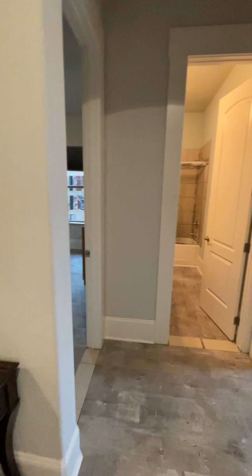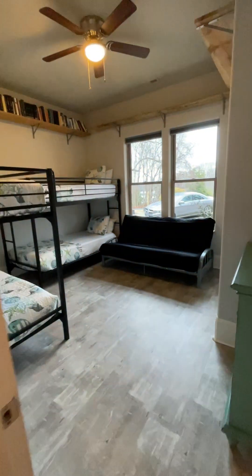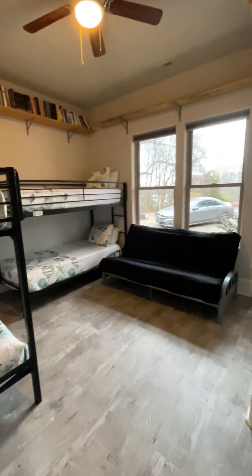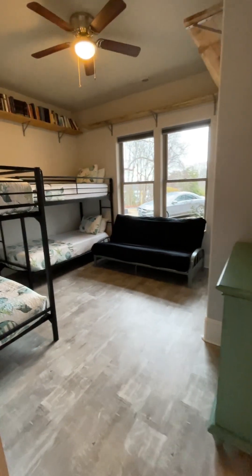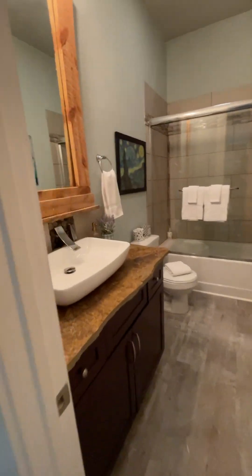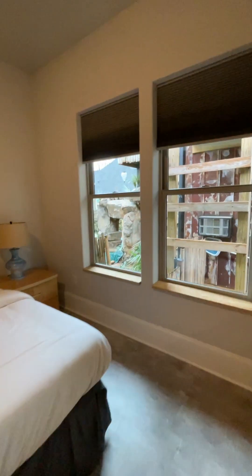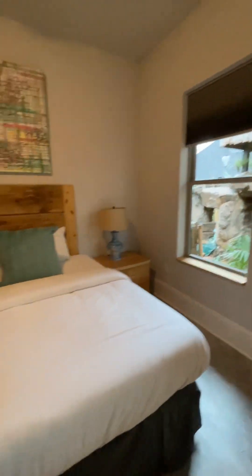Right when you enter, the first thing you're going to get to the right is a great bunk room. There is an additional futon here — we will not market it as a person, but it gives you an opportunity for the kids to hang out in one room together. That's going to have a shared bathroom here with a king, and what I love about the king is that it oversees this incredible, unique pool.